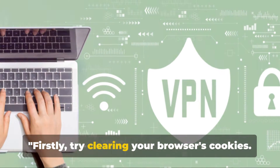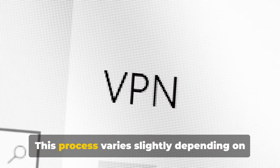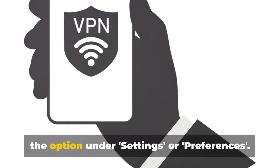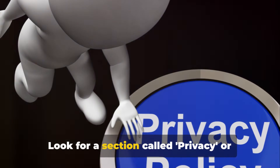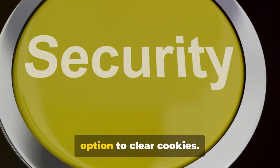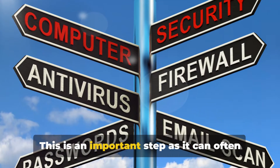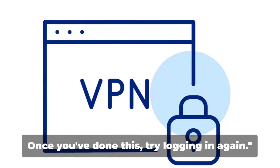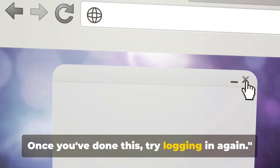Firstly, try clearing your browser's cookies. This process varies slightly depending on your browser, but generally you'll find the option under Settings or Preferences. Look for a section called Privacy or Security, and there you'll find the option to clear cookies. This is an important step as it can often resolve the invalid token error. Once you've done this, try logging in again.